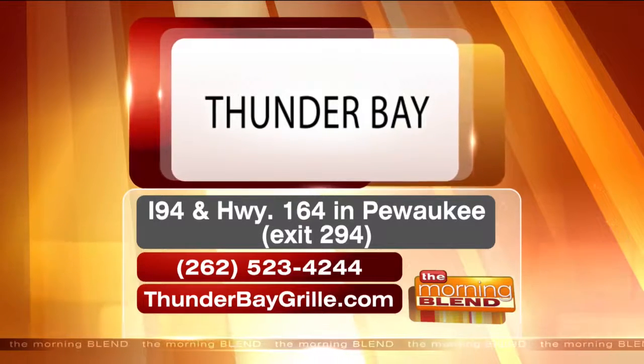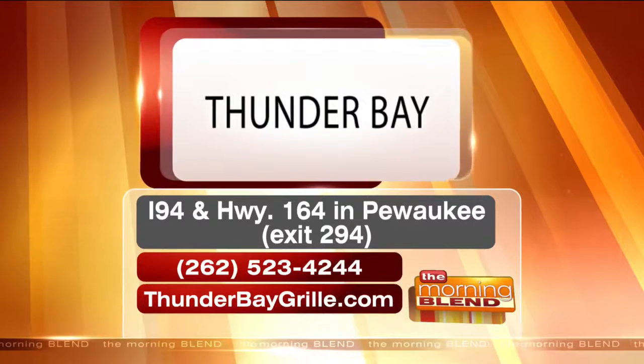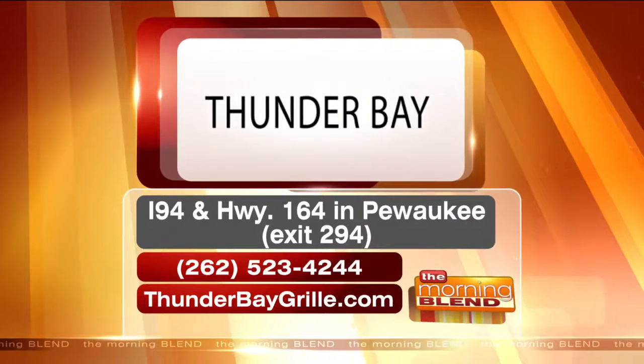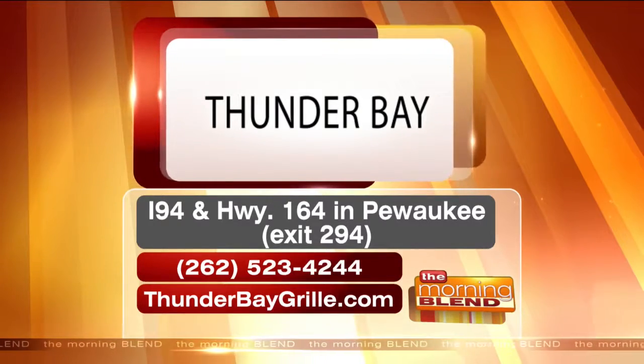Life is good. All right, up next — if you've got a college-bound child... Thunder Bay, that's where you go. Pewaukee. Brand new menu today. Thunderbaygrill.com. Ask for Mike to come out and sit with you for a minute when you get there. I have all kinds of time. Thanks, Mike. Thank you.